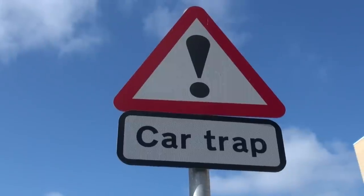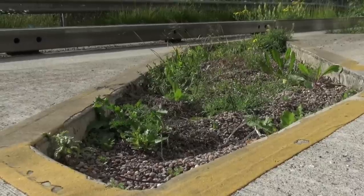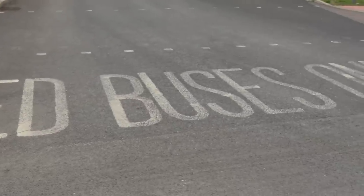The car trap is to stop people driving their cars along the route. It's designed to stop any car that tries to enter. Unfortunately some do get stuck, and then of course the buses can't get through and they have to go and pull them out. It's very rare — I've seen a car stuck here.